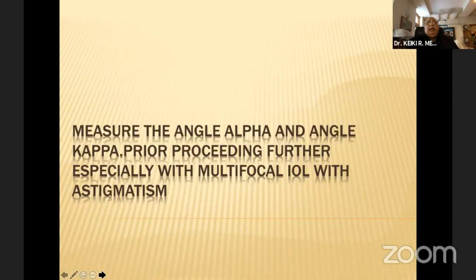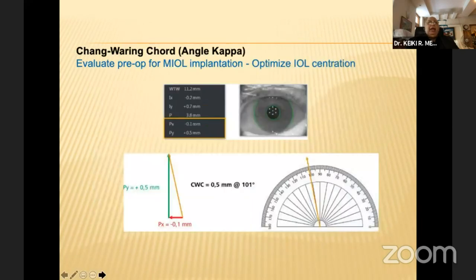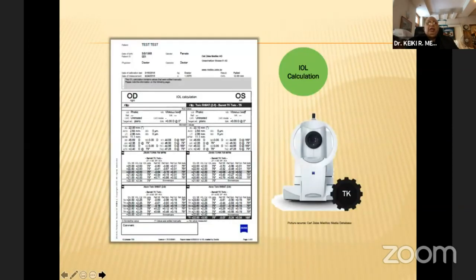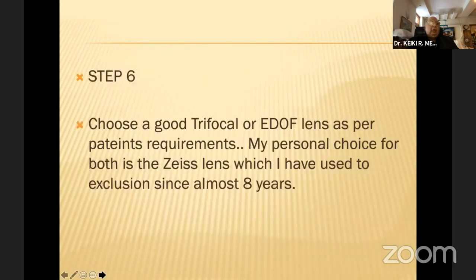Another important thing is to measure angle alpha and kappa. Alpha is the distance between the center of the limbus and the visual axis; kappa is the difference between the center of the pupil and the visual axis. For a really good result with any trifocal or end-off lens, corneal aberration should be less than 0.4, angle alpha less than 0.4, and you should have a normal macula with no other pathology. Once you achieve that, your data gives exact astigmatic calculations.